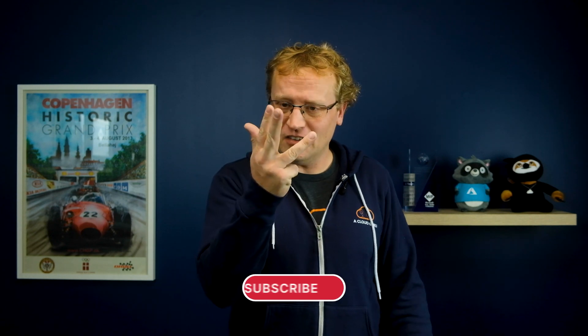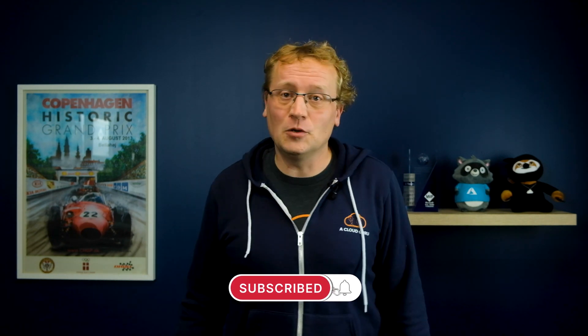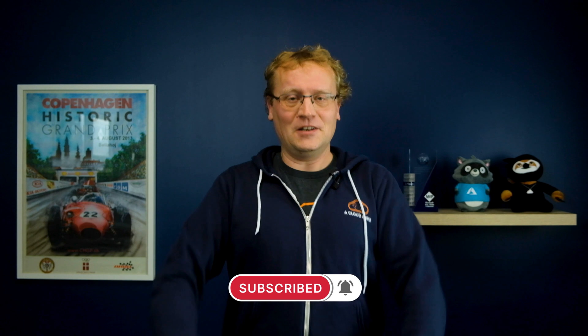I want to invite you to the ACG Community Summit. It's taking place over three days, includes six cloud learning tracks, and is live and hands-on. It's on from the 28th to 30th of June, and it is free to attend. The link is in the description.